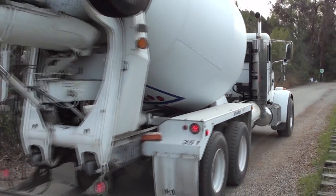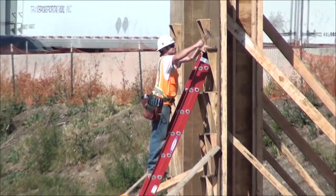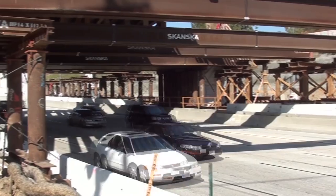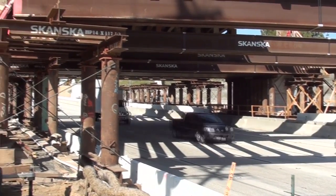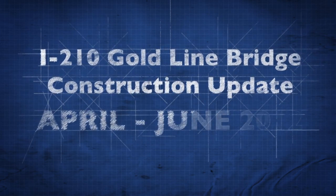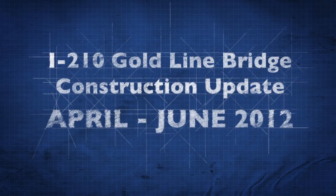This video is part of a series of construction updates posted by the Construction Authority to help keep you updated on the status of construction and how it might impact you in the coming months. Here is a quick overview of what has been accomplished to date and what you can expect during April, May, and June of this year.